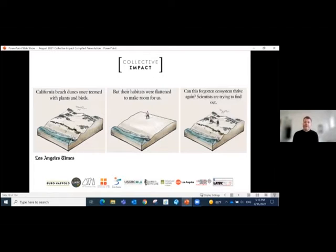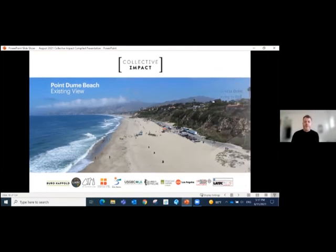Last week, the LA Times did a pretty awesome job covering our recent collaboration with scientists, stakeholders, and regulators to restore a living shoreline at Point Dune Beach in Malibu. California beaches were once a mix of patchy, sandy, and vegetated dunes, and all of these were teeming with life and shifting around in dynamic ways.